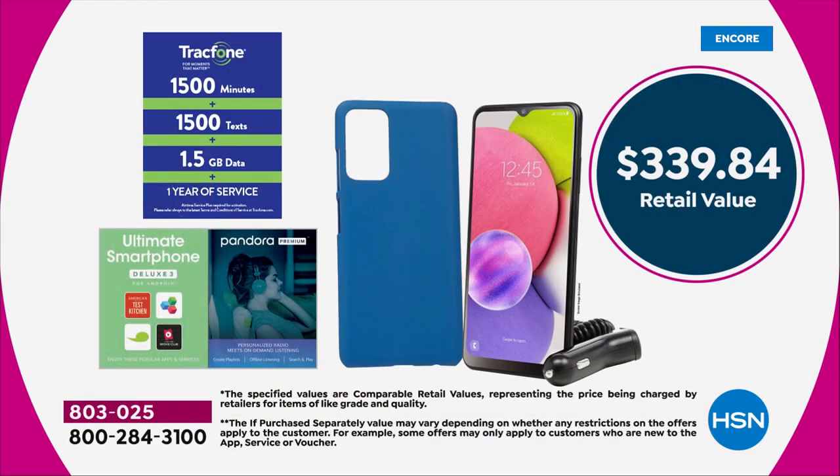It's got free shipping and five flex pay, from $339.84 down to $69.99. We're going to include 1,500 talk minutes, 1,500 text messages, and an amazing one and a half gigs of data. That's a value of $125 — enough to get you through a whole year's worth of service.